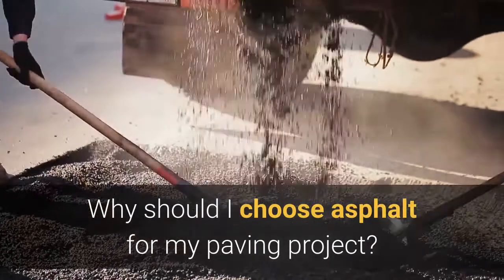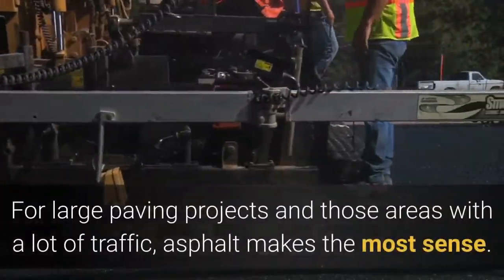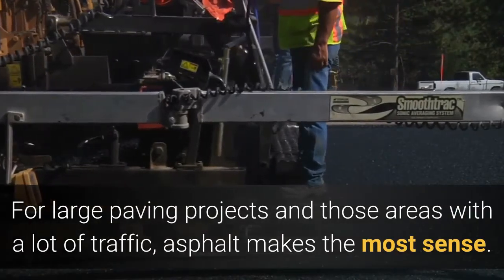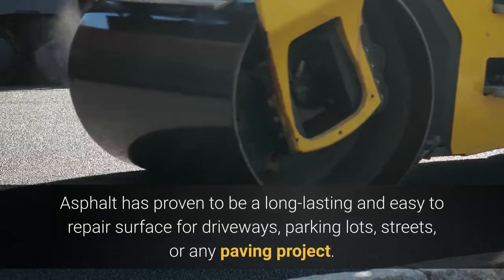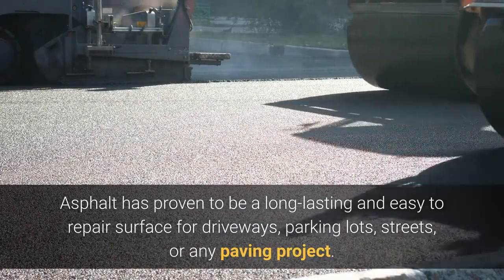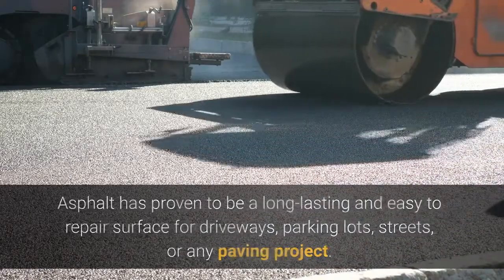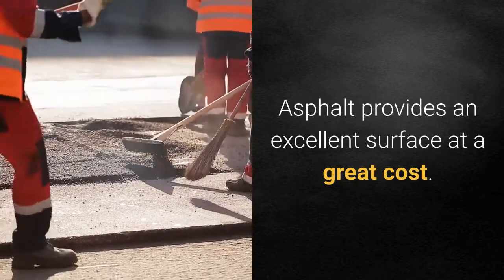Why should I choose asphalt for my paving project? For large paving projects in areas with a lot of traffic, asphalt makes the most sense. Asphalt is proven to be a long-lasting and easy-to-repair surface for driveways, parking lots, streets, or any paving project. Asphalt provides you with an excellent surface at a great price.